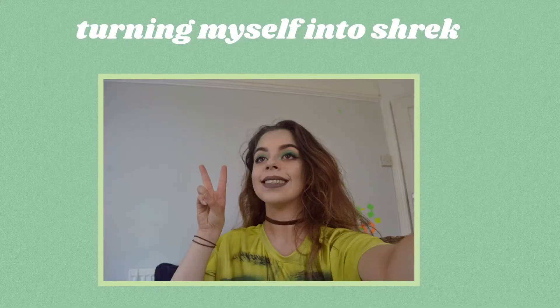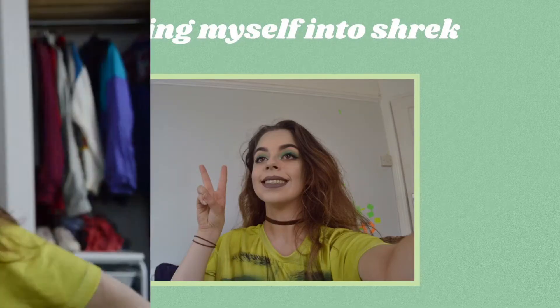Somebody once told me the world is gonna roll me, I ain't the sharpest tool in the shed. Guys, as you can tell with the title and the top I'm wearing, today I'm gonna be turning myself into Shrek.